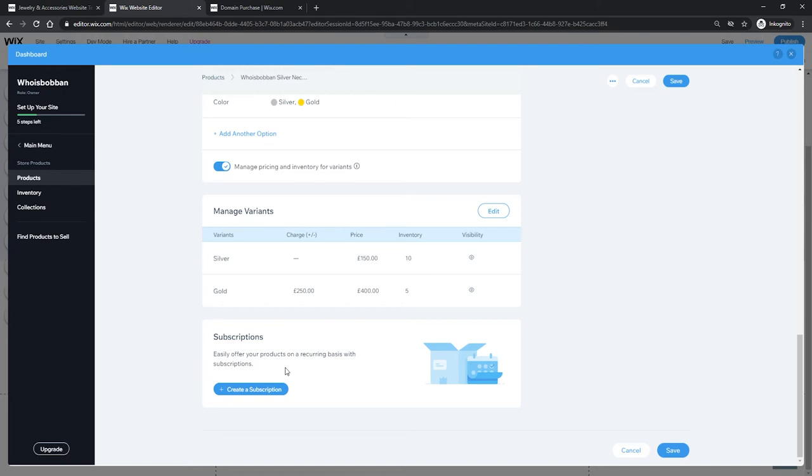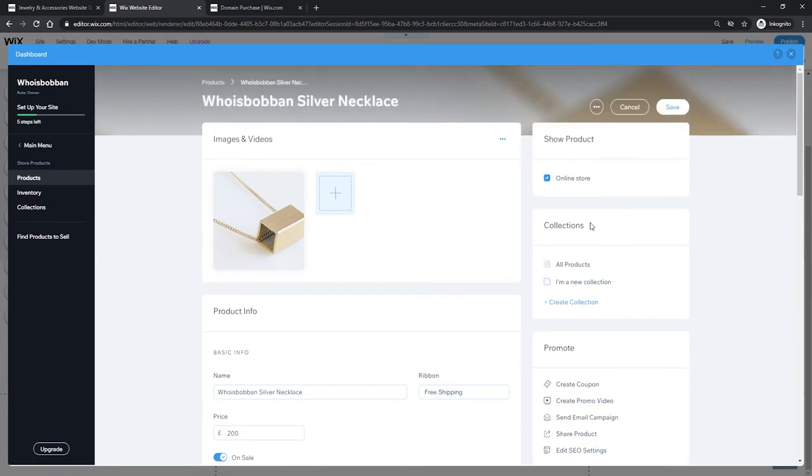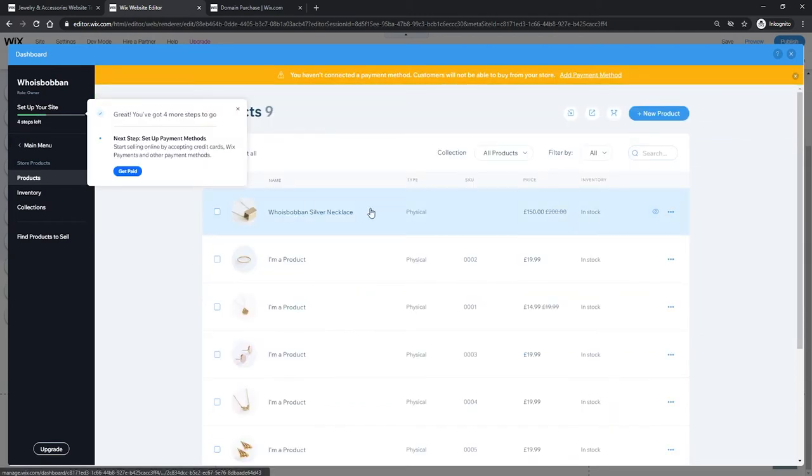At the very bottom we have the subscription option — if you want customers to pay a monthly or yearly fee for a delivery service, like a monthly necklace subscription, you can set that up here. In our case we're not selling a subscription model. Going back up to the top, we also have the Collections option. I'll click 'Create Collection', call it 'WhoIsBobbin', add it, and then click 'Save'. Our product is now live on our store.